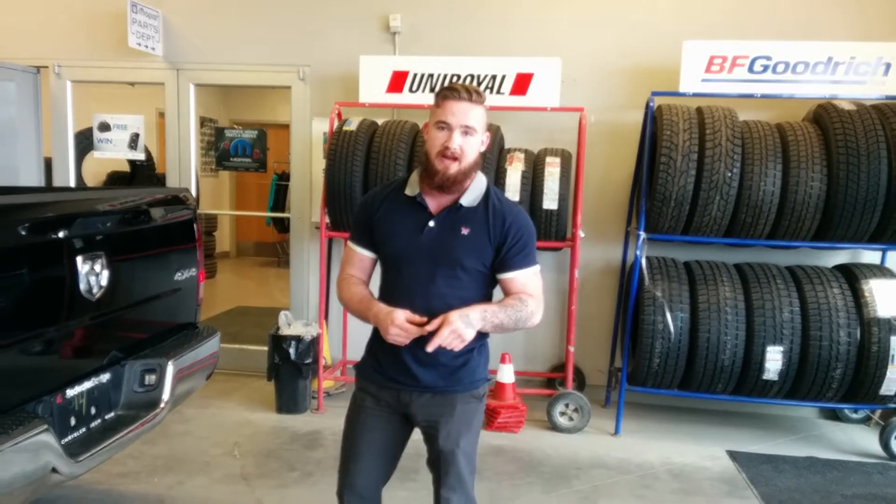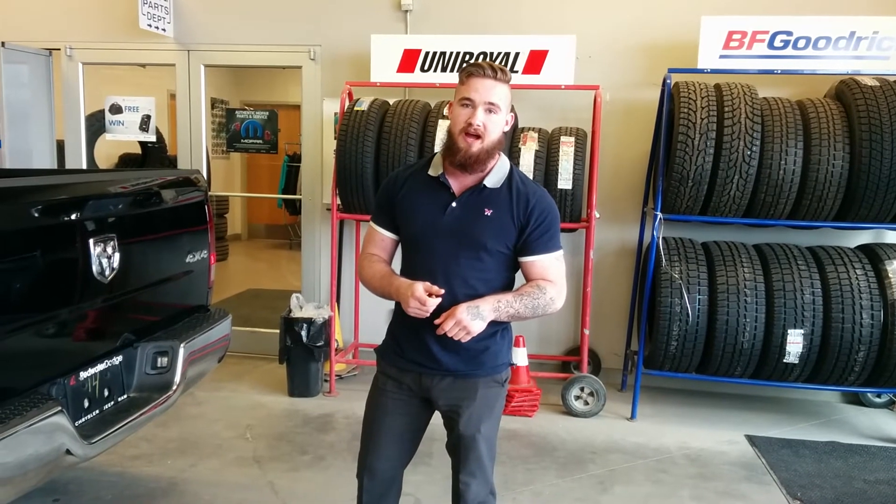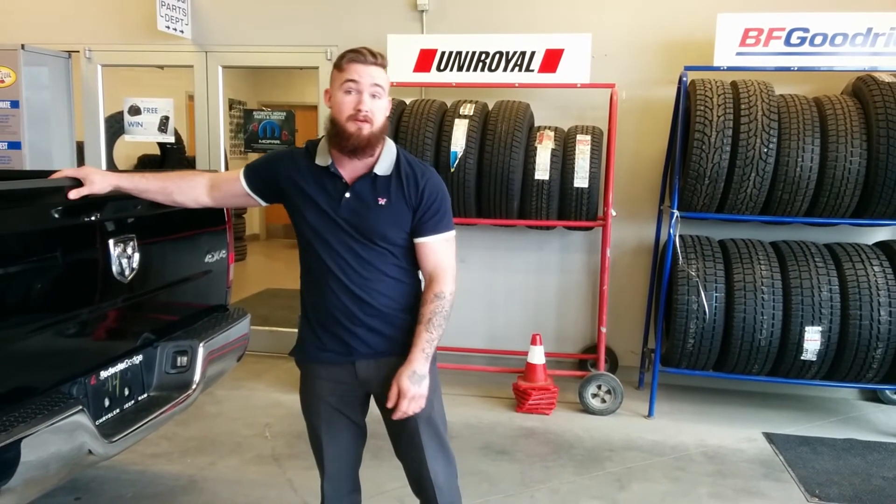Give me a shout today at 780-942-3629, or just come down and see me and take this beautiful Ram 1500 for a rip. Thanks guys.